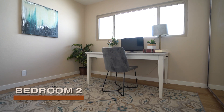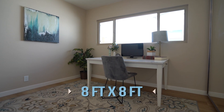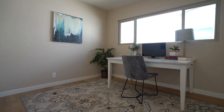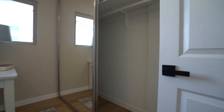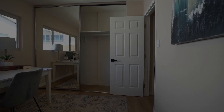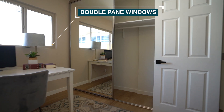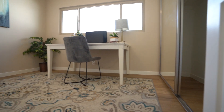Here's bedroom number two. This bedroom is about 8 by 8 feet — it's rather small. It has new baseboards, fresh paint, and a closet on this side. It has plenty of natural light coming in through a large double-pane window, and the same laminate wood floors throughout.